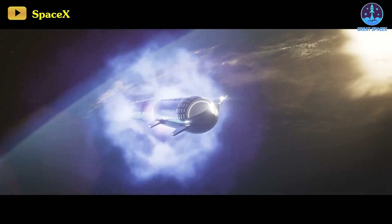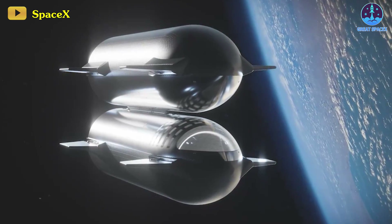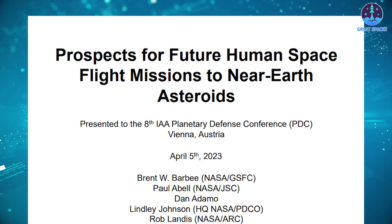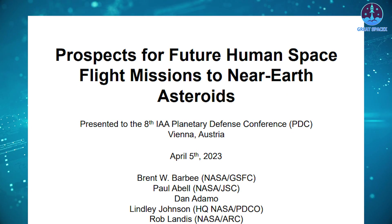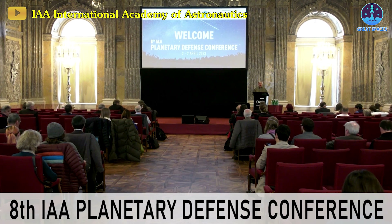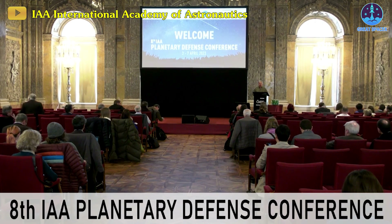Following this milestone, SpaceX has ambitious plans for its Starship and Super Heavy rocket. The company has already secured multiple paying customers for future Starship missions. A recently discovered NASA file revealed that NASA researchers have proposed employing SpaceX's Starship and Falcon Heavy for a crewed near-Earth asteroid exploration mission. This proposal was presented during the 8th IAA Planetary Defense Conference held in Vienna, Austria a couple of months ago.